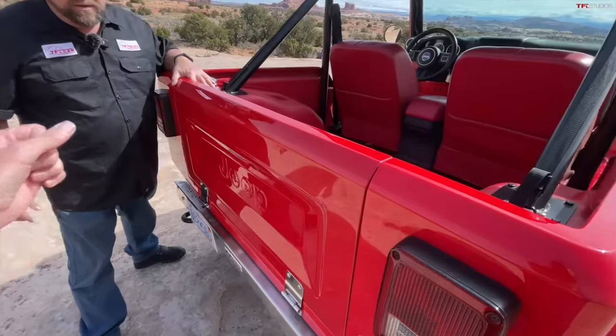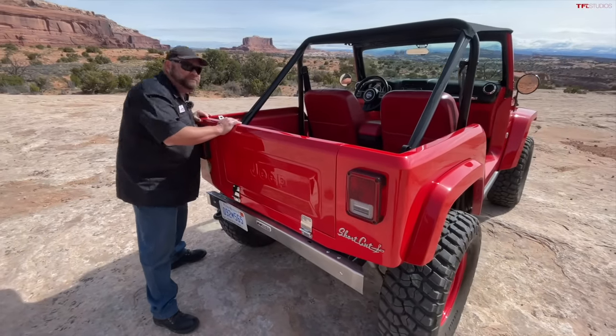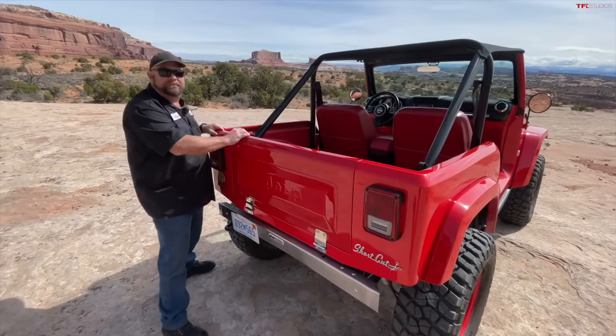It doesn't even have a standard swing gate from a Wrangler — it's a custom little tailgate that folds down, which is really cool. Nathan, I'm going to give you the camera. Let's talk about some of the changes on the inside.